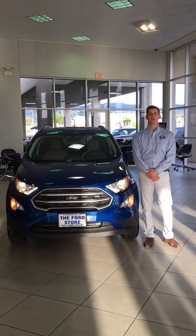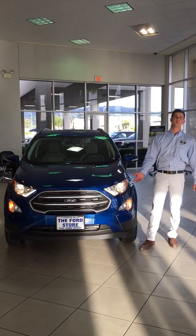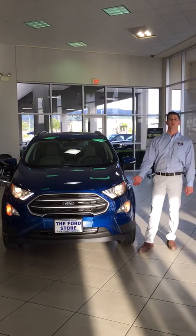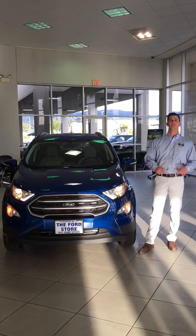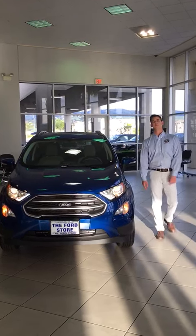Hi, I'm Peter with the Ford Store here in Morgan Hill, and I'd like to introduce the all-new 2018 Ford EcoSport. This vehicle has done so well overseas that they decided to bring it to the United States, and now we have them here at our stores, including here at the Ford Store in Morgan Hill.